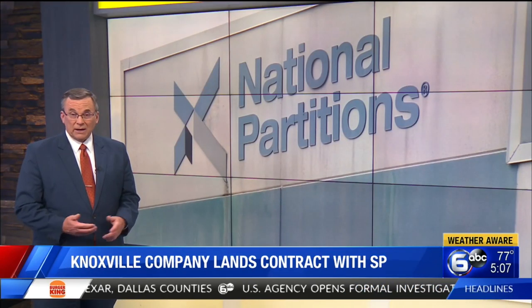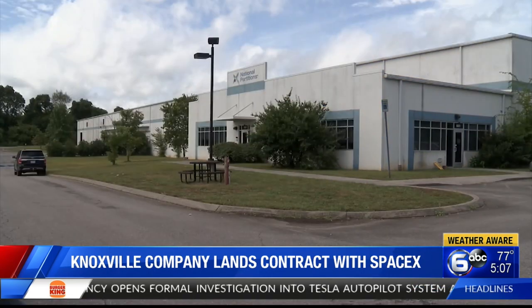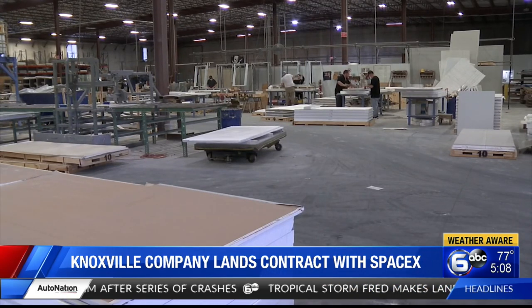A small family-owned manufacturing company right here in Knoxville just landed a contract with SpaceX. National Partitions over in West Knox will soon be building a two-story facility for SpaceX's research and development department's 3D printers and engineers.